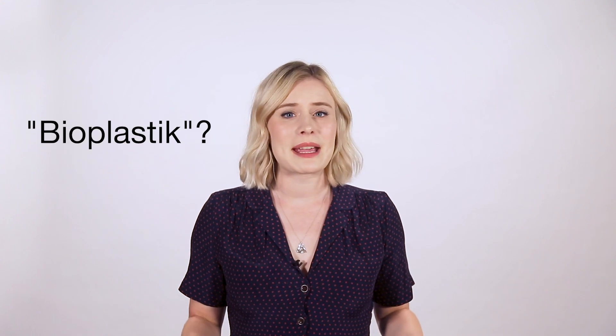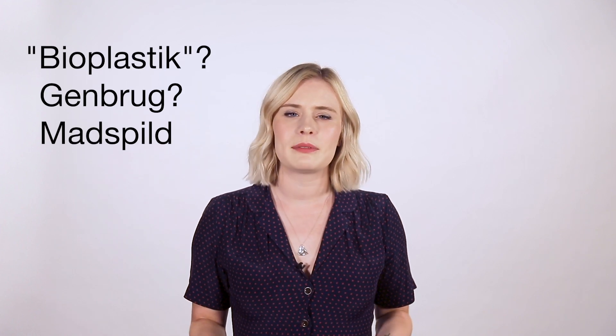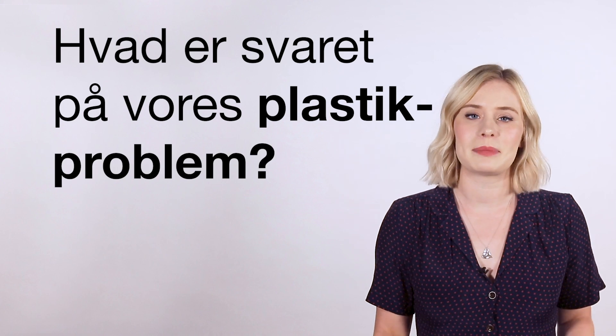We're all worried about the issue of plastic packaging, but solving it isn't as easy as it may seem. Are bioplastics made from organic materials the answer? Can't supermarkets just make all plastic recyclable? And doesn't plastic packaging keep food fresh and prevent food waste? Today we're busting the top three myths about plastic solutions.